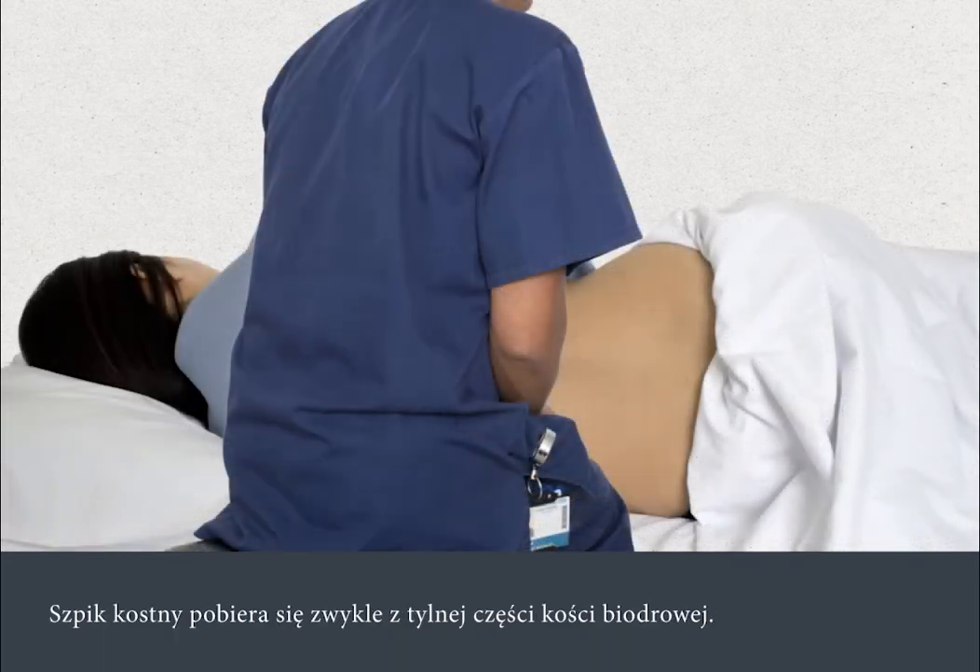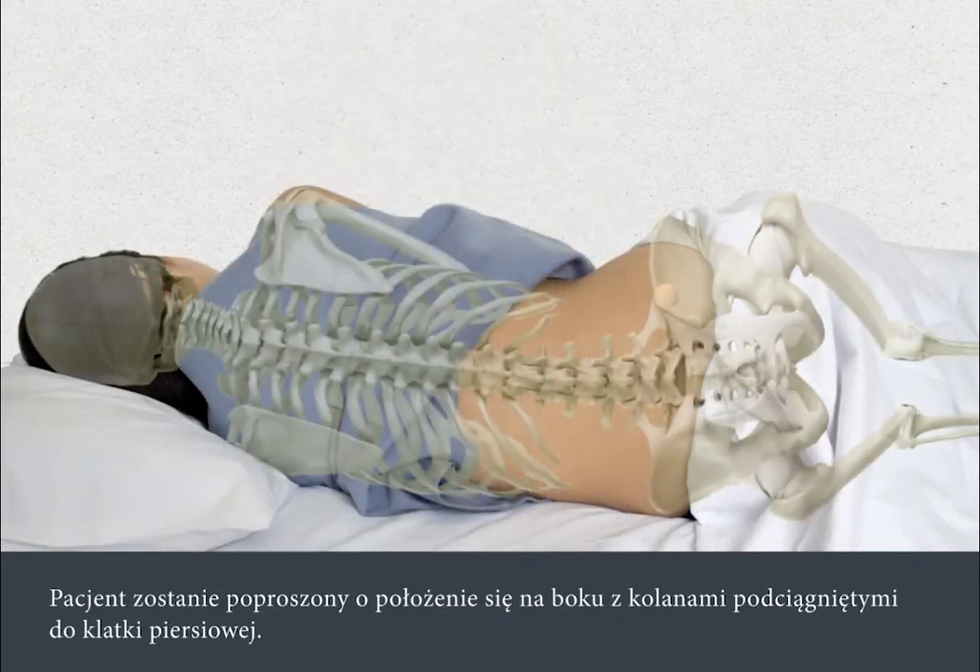The bone marrow is usually taken from the back of your hip bone. You'll be asked to lie on your side with your knees tucked into your chest.